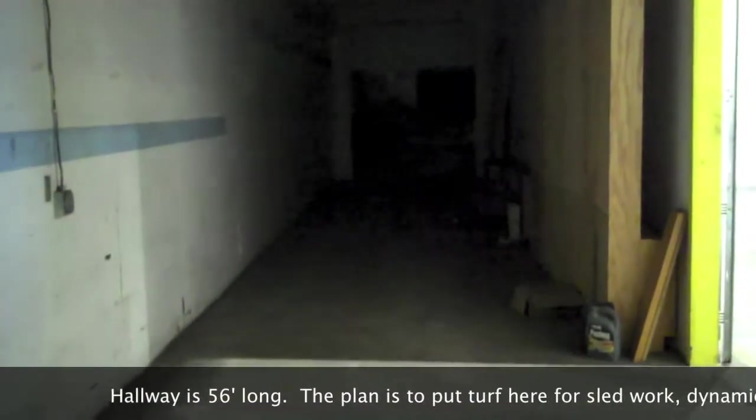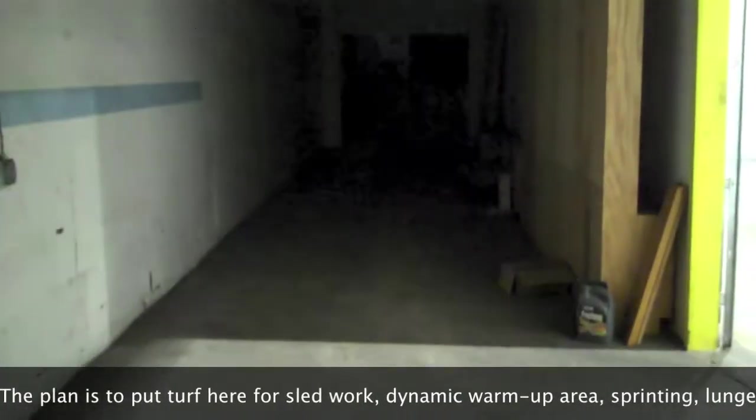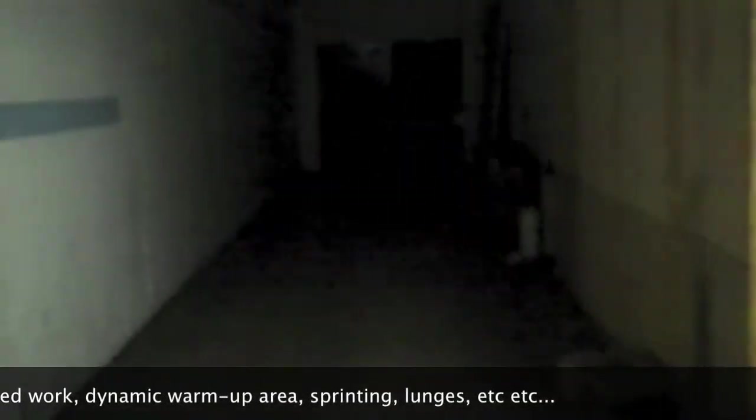The hallway where the turf will be going someday, hopefully. The lights are down right now as they're doing some maintenance. Walking into the big room where the basketball court will be.